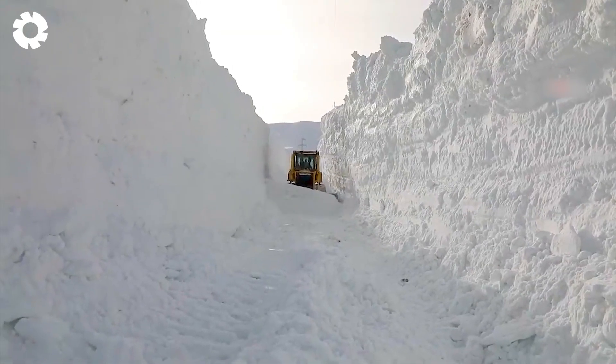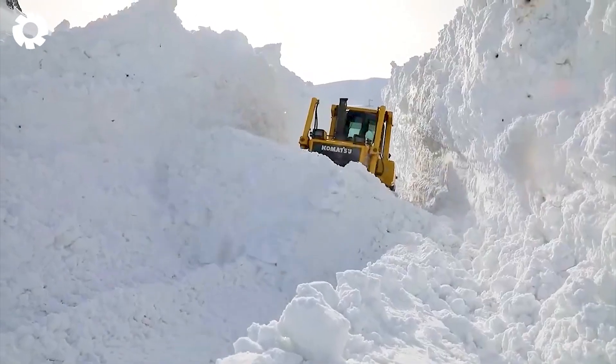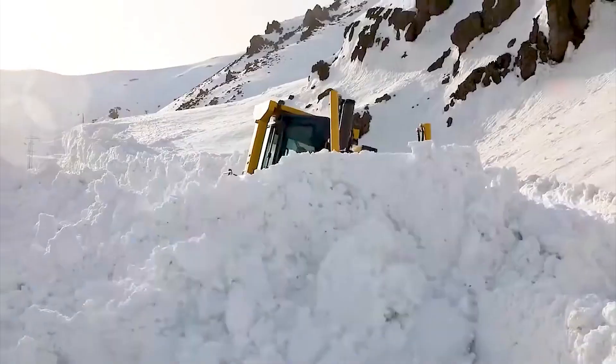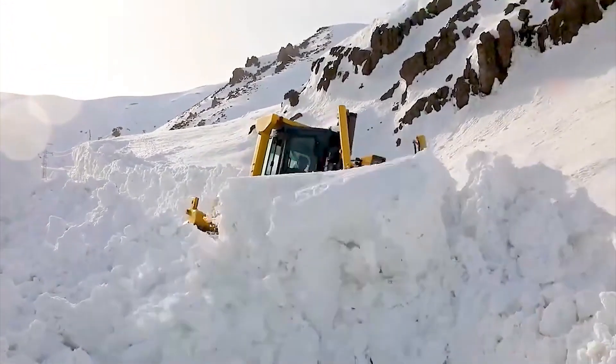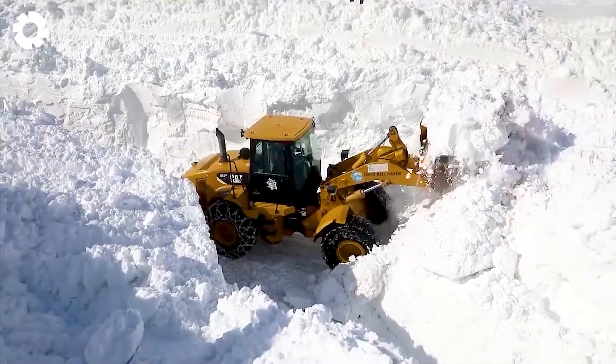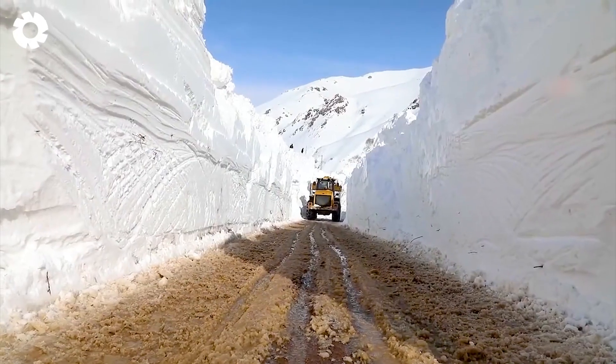The work of clearing the roads in Ara, where the snow is up to 10 meters deep, continues thanks to the powerful bulldozer with a high-power engine. Do you think this layer of snow can collapse at any moment, crushing the machine that is fighting bravely? Don't hesitate to leave a comment and share your valuable experiences.